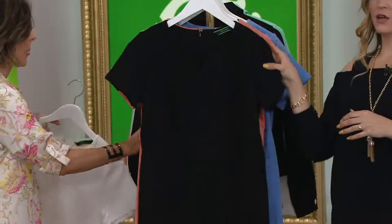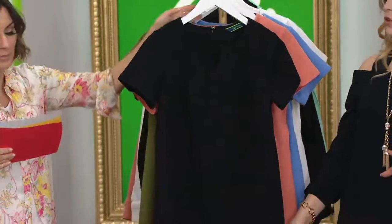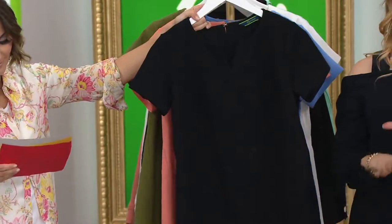This is your black option. Classic. I feel like in the black, styled with some beautiful gold jewelry, it's just so gorgeous.